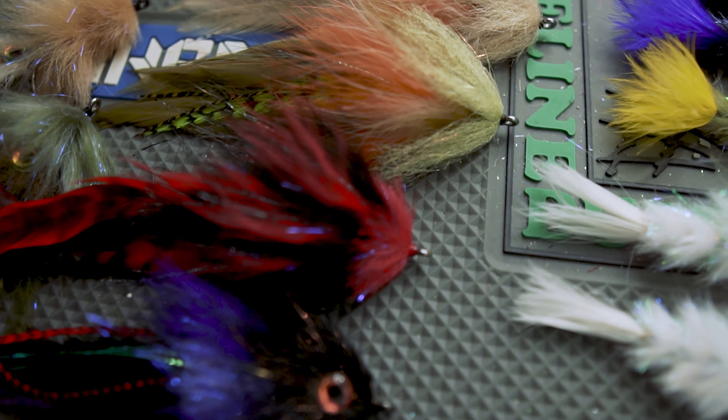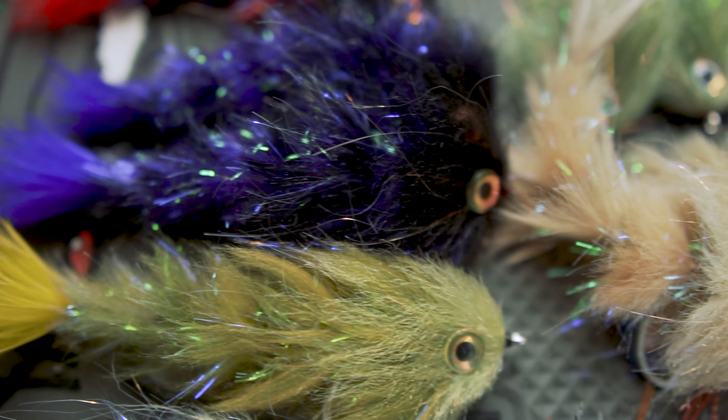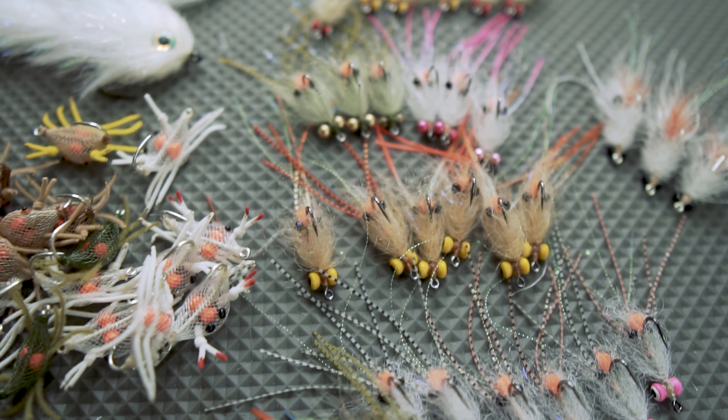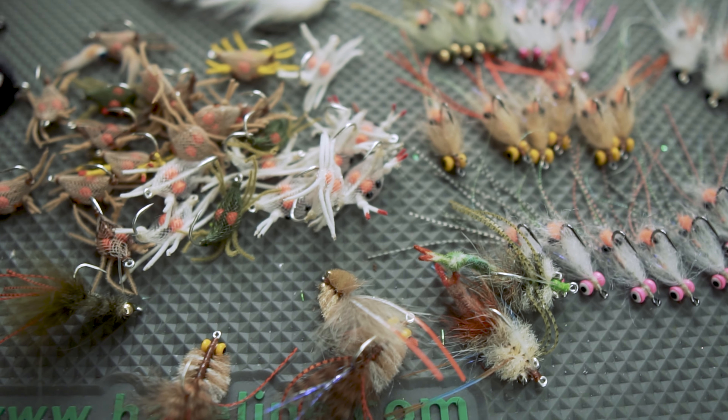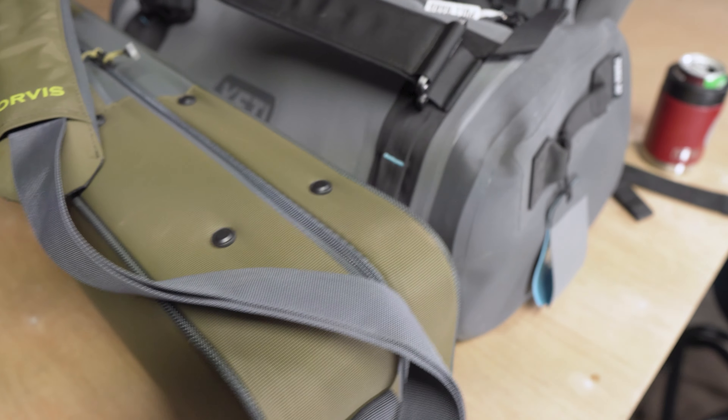All right, so it's official. I'm packed and ready to go. I was trying to go all carry-on, but I found out we wouldn't be able to bring our flies on the plane with us, so that opened up a little bit more room for me in a checked bag.